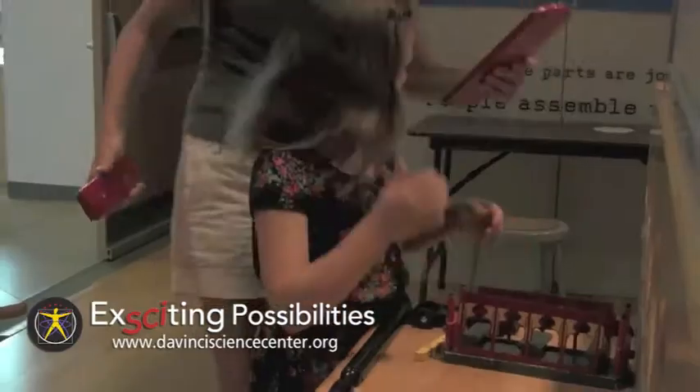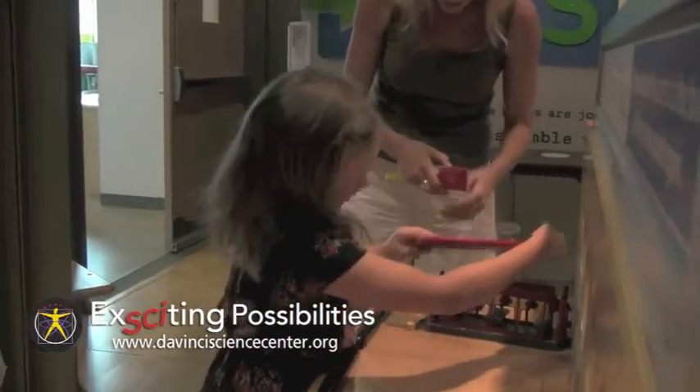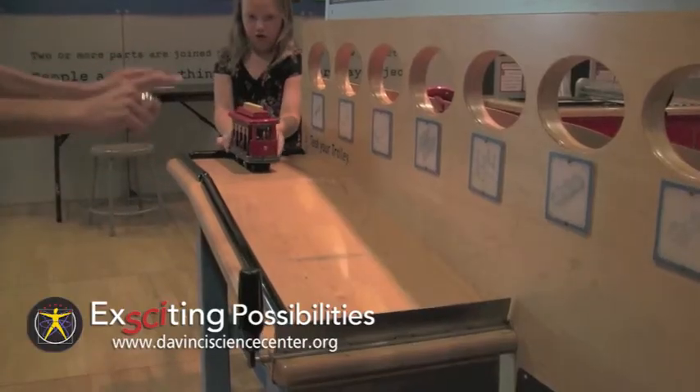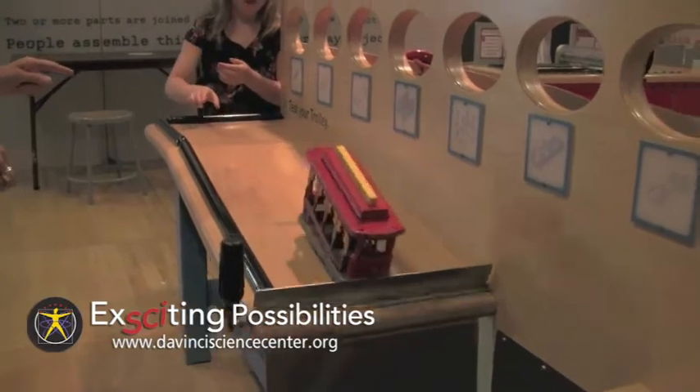This is the Assemble Room of the exhibit, where visitors learn how to assemble a trolley like the one from Mr. Rogers' Neighborhood, then they get to test how well they built it on this track.